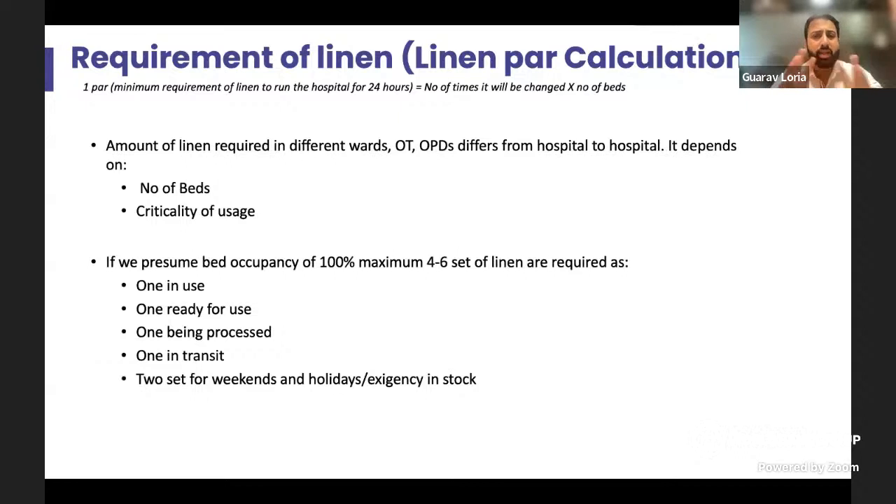Looking at statistics on linen, we generally assume that on 100% bed occupancy, four to six sets of linen is required. Considering one set in use, one set ready to use, one set being processed in the laundry, one set in transit, and about two sets for weekends, holidays, or exigencies in stock. In a 100% occupancy scenario: ICU may need more changes, operation theaters may need more changes, while in a ward there could be a change once a day — so four to six sets based on your occupancy and bed count.